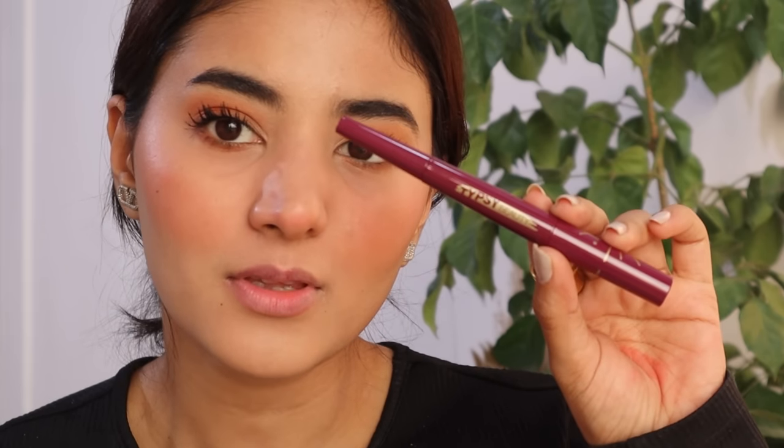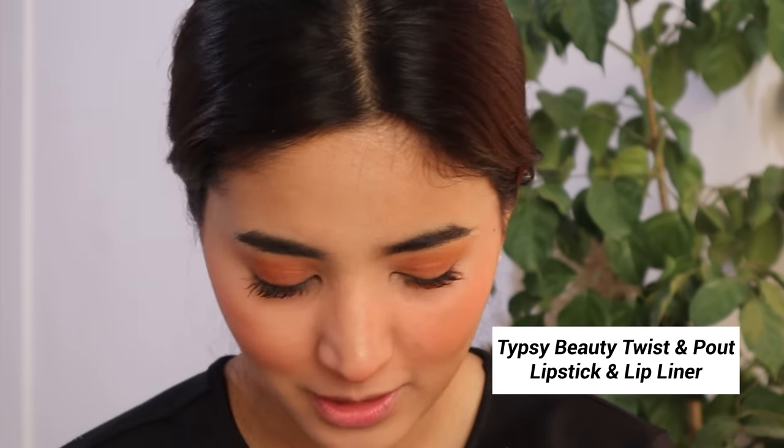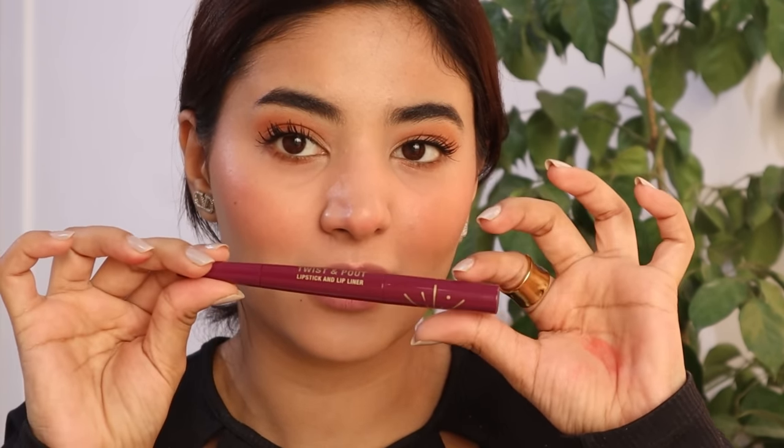Now I am going to do my lips with this lipstick from Tipsy Beauty. I have never tried it before. It comes with a liner and a lipstick, which is so perfect. This is my first product from Tipsy Beauty. I really need to explore new brands — so many brands are so good. Taking the lipstick side — wow, the shade is so beautiful!